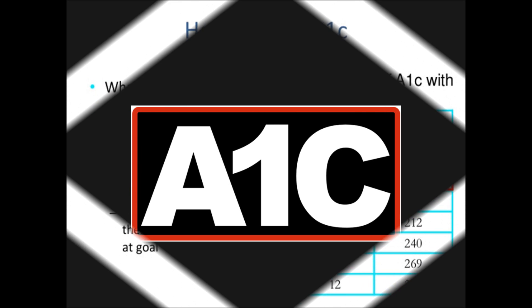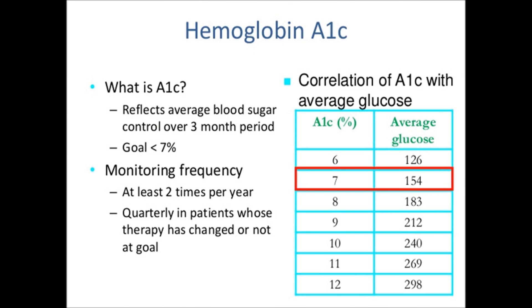Home blood sugar testing is an important and useful tool for managing your blood sugar on a day to day basis. But it only provides a snapshot of what's happening in the moment, not long term information. That's according to Gregory Dodell, an MD and endocrinologist in private practice in New York City. He says that's why your doctor may occasionally administer a blood test that measures your average blood sugar over the past 2-3 months. This is called the A1C test, and it provides a more accurate picture of how well your type 2 diabetes management plan is working.